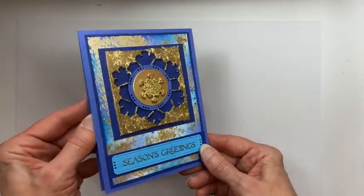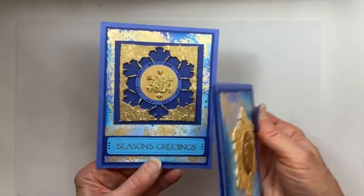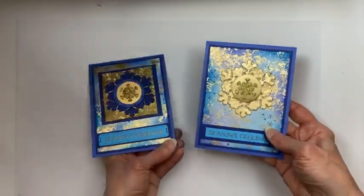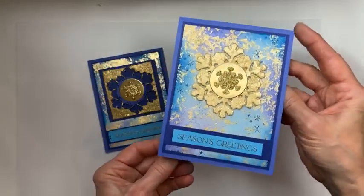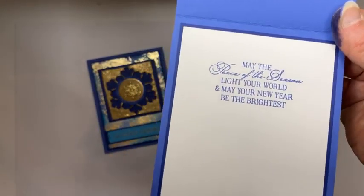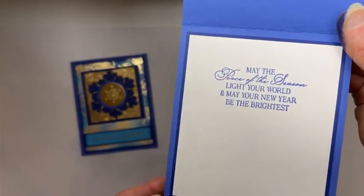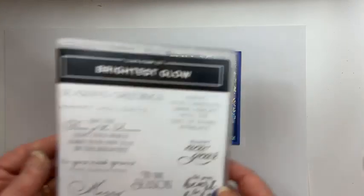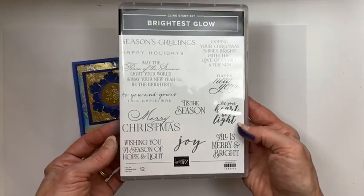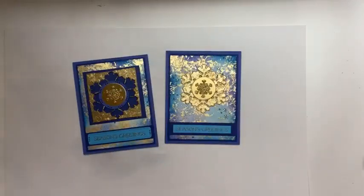There is my redo — the snowflake shape really does manage to come through. I was afraid it was going to get lost and look way too messy, but it's not too shabby. And there's my original with the positive space snowflake. I did use one of the sentiments from the Brightest Glow set — great Christmas sentiments: 'May the peace of the season light your world and may your new year be the brightest.' There's also 'Let your heart be light' — you don't even have to use that at Christmas. And 'Hoping your Christmas shines bright with the love of family and friends.' It's a great set.